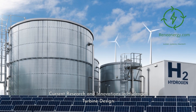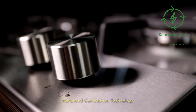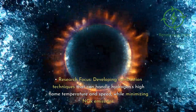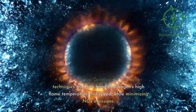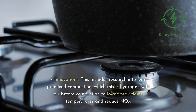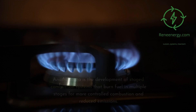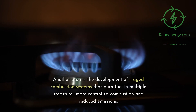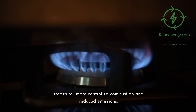Current research and innovations in hydrogen turbine design. Advanced combustion technology: Research is focused on developing combustion techniques that can handle hydrogen's high flame temperature and speed while minimizing NOx emissions. This includes research into lean pre-mixed combustion, which mixes hydrogen with air before combustion to lower peak flame temperatures and reduce NOx. Another area is the development of staged combustion systems that burn fuel in multiple stages for more controlled combustion and reduced emissions.